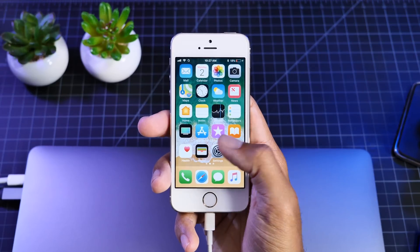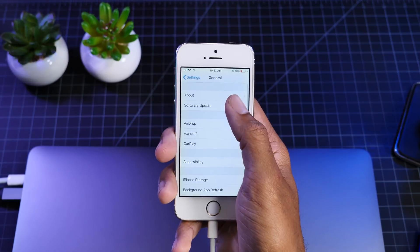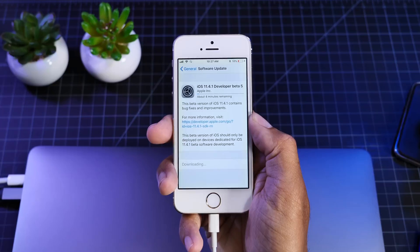Hey guys, it's Jeff and today Apple released iOS 11.4.1 Developer Beta 5. Honestly, why are people still talking about this? Why have YouTubers been wasting your time with Beta 2, 3, and 4? Let's find out why.